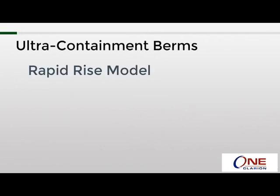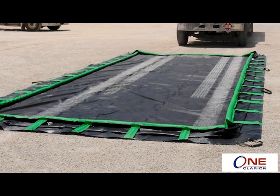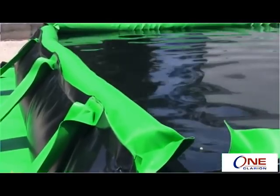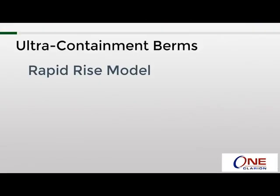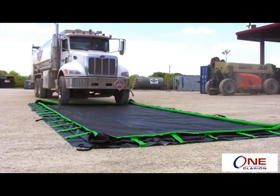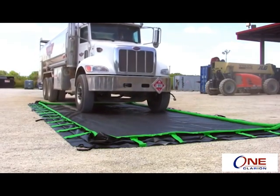Next up is the Rapid Rise model. This model is unique in that the sidewalls actually lay flat during day-to-day operations. In the event of a spill, a foam ring encased in the top perimeter of the berm's sidewalls will float on top of the spilled liquid, causing the sidewalls to rise with the level of the liquid being collected. Sidewall struts provide additional support when a spill reaches higher levels. Because of how the sidewalls function, it is considered a true drive-in and drive-out berm, and it has the added benefit of the lowest profile of any of the berms, which minimizes tripping hazards.